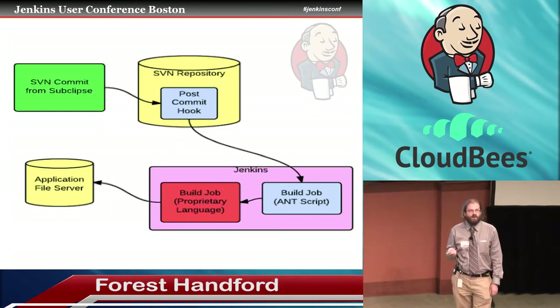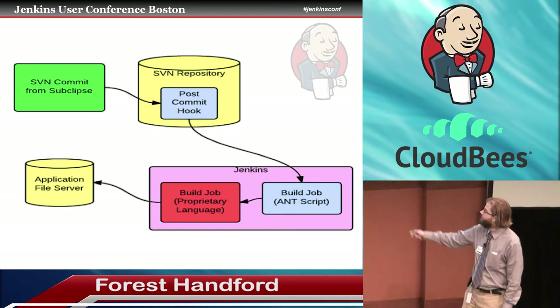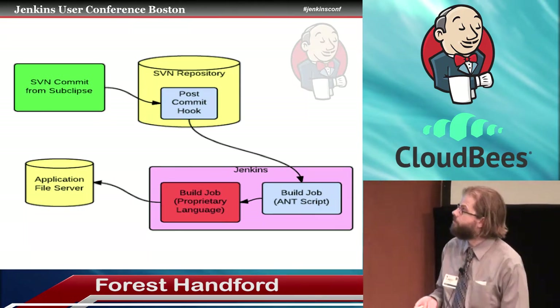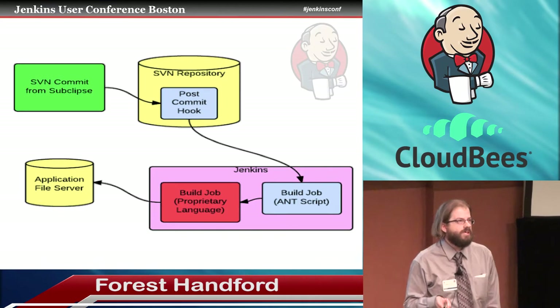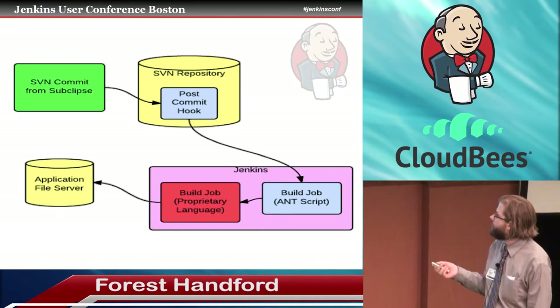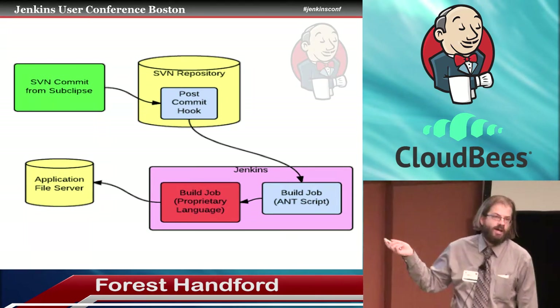Here's a rough diagram of the process that we had running. We've got a Subversion commit in Eclipse using the Subclipse plugin; it would go to the repository. Then we used a post-commit hook to actually trigger the build job, so the post-commit hook would call the build job over in Jenkins.